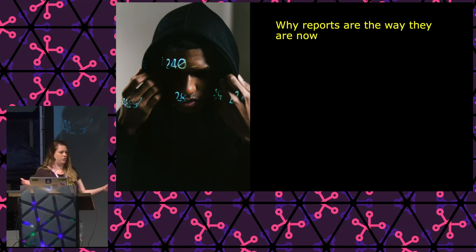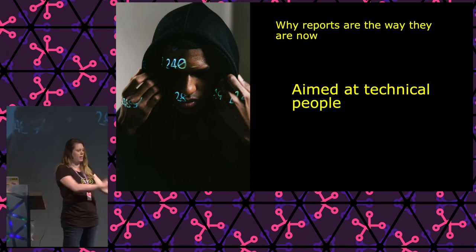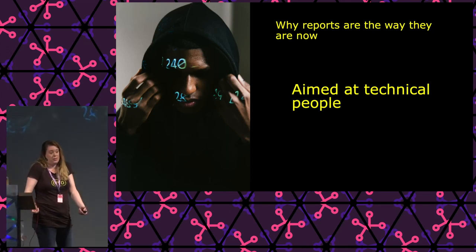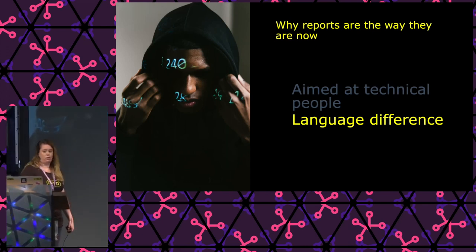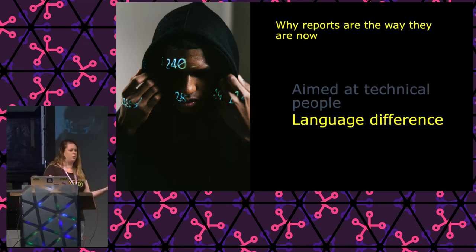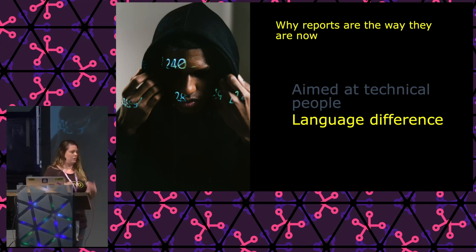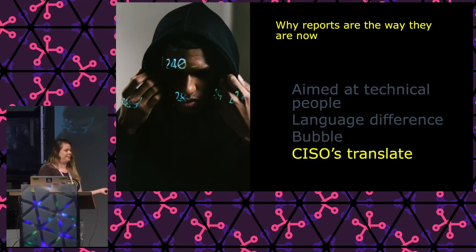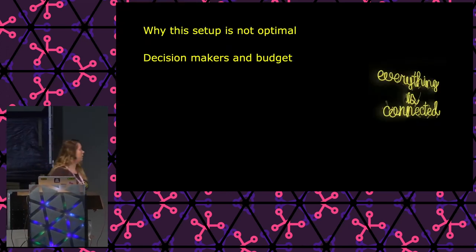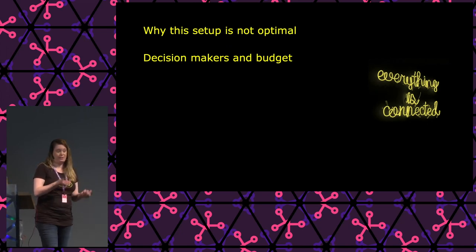So why are we writing reports this way — in a way managers don't care about? Because it's not aimed at managers. We write pen testing reports for technical people — for the IT department and the CISO. We never write pen testing reports for the board or management. As technical people, we tend to hang out with technical people — that's our frame of reference and our language. So we're kind of living in a bubble, and CISOs are left to translate, though they're not always very good at that.